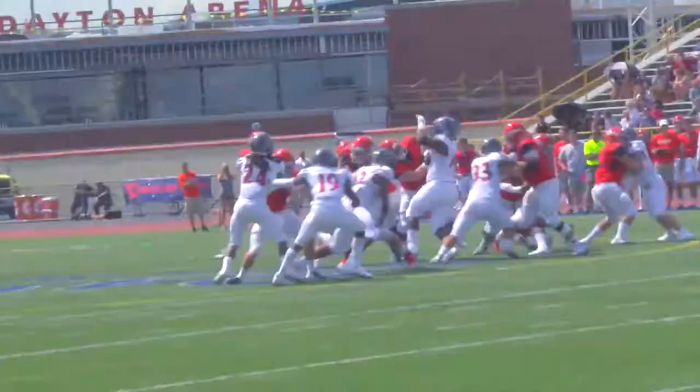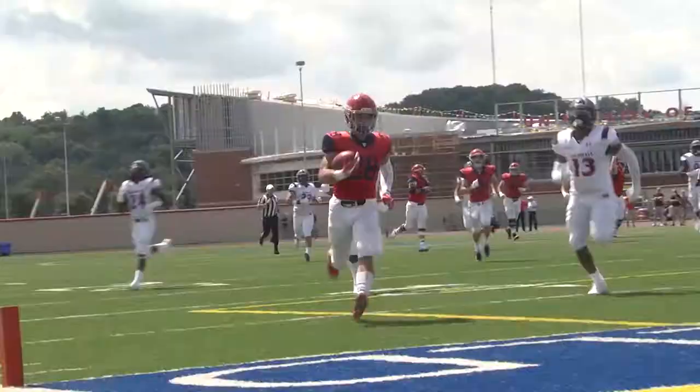Jeske under center. They give it to Jinger on the handoff, and Jinger breaks free to the 30, cutting upfield — touchdown for Dayton! Tucker Jinger, 44 yards, and Dayton strikes first.